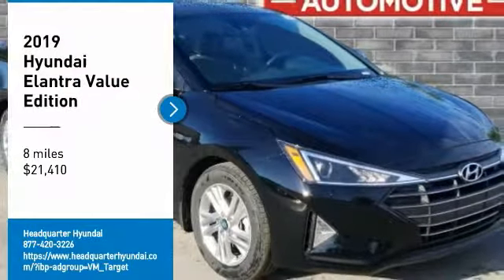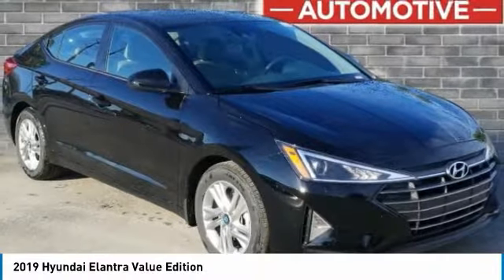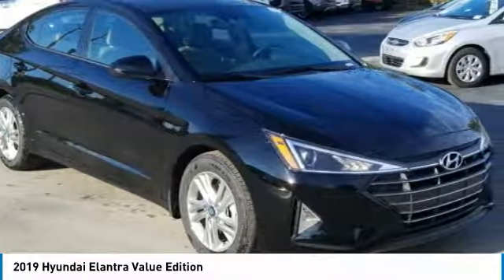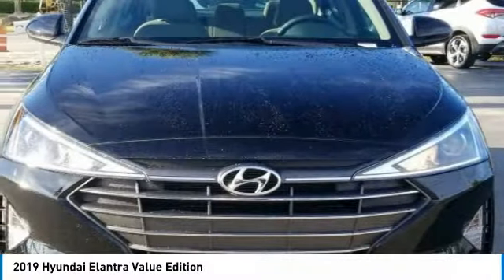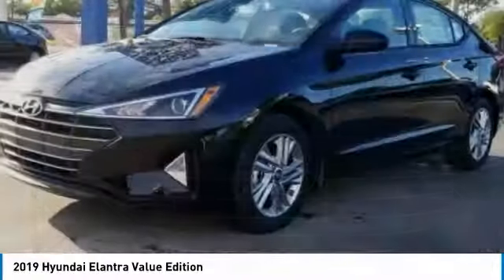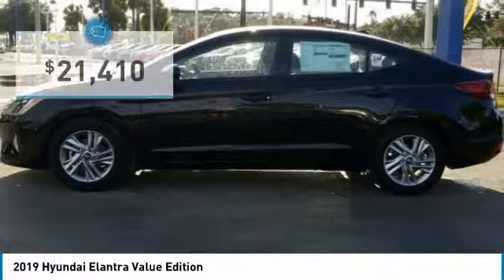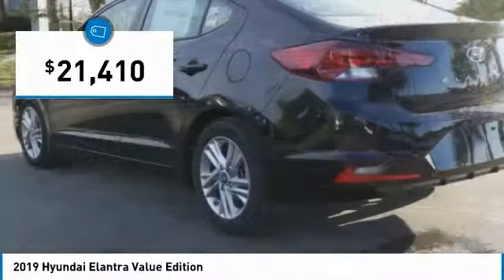Make a great choice today with the 2019 Elantra. The Elantra boasts the most interior room in its class and gets an exceptional 35 miles per gallon. With its luxurious standard features, the Elantra is an easy choice and is priced below $25,000.